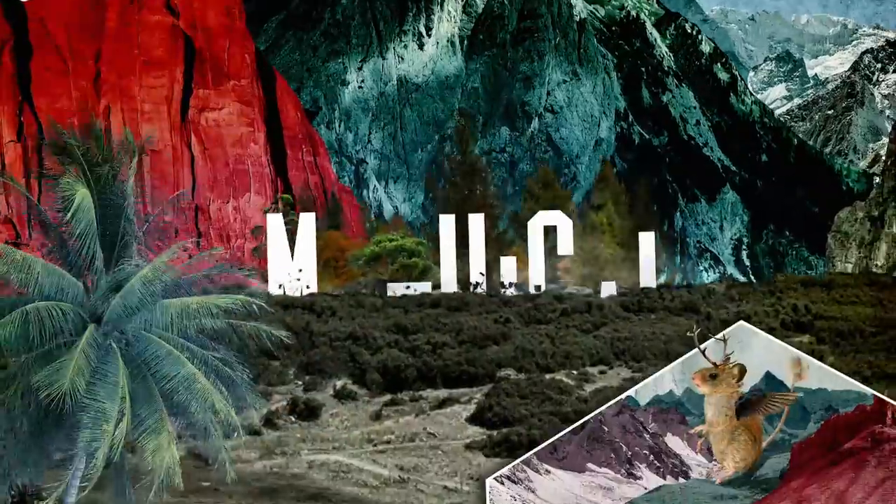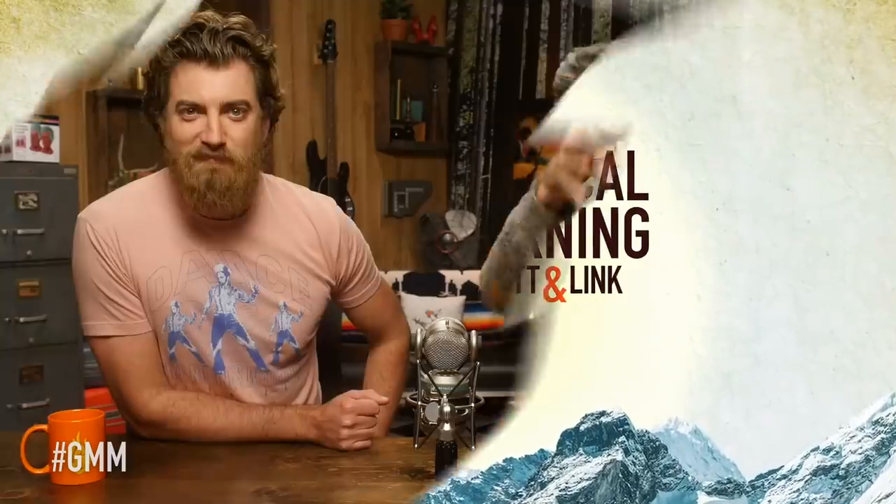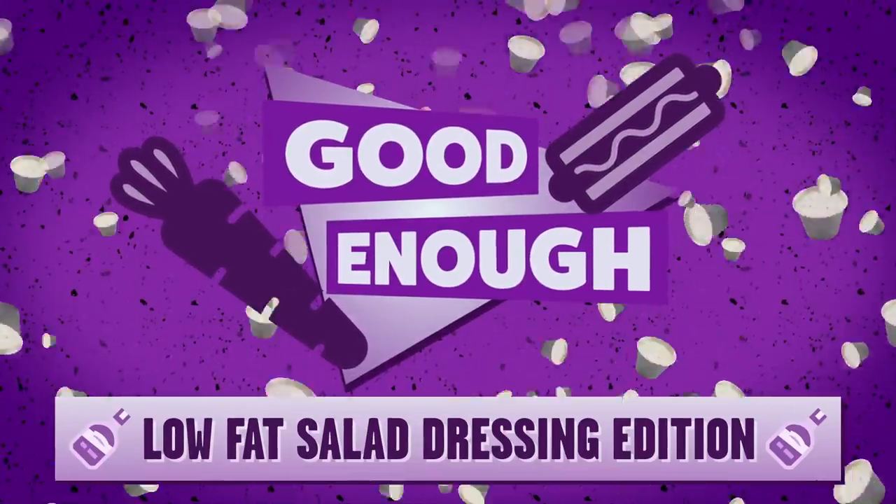Which low-fat salad dressing is good enough? Let's talk about that. Good Mythical Morning. It's a fresh new year and that might mean you're finding yourself opting for fresher, healthier meals — less burgers and fries and more salads. But every salad needs dressing, and every dressing seems to have a normal option and a healthier alternative. It's time for Good Enough Low-Fat Salad Dressing Edition.